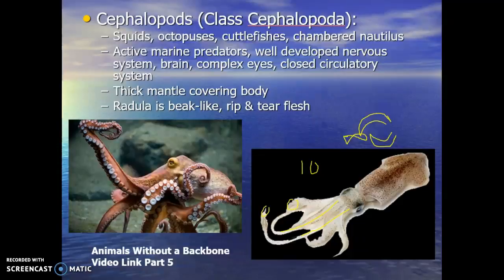These are very amazing marine animals — some of the smartest invertebrates in the world. Octopuses especially can think, logic, and problem solve. They are active predators with a well-developed nervous system and complex eyes. And there's that radula, that beak-like structure that's kind of scary when you look at the octopus and the squids.